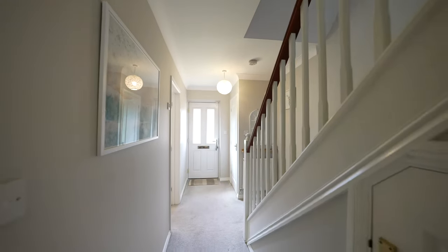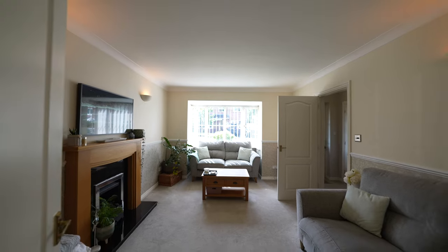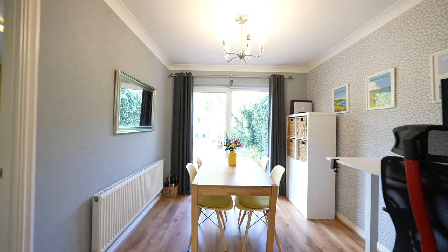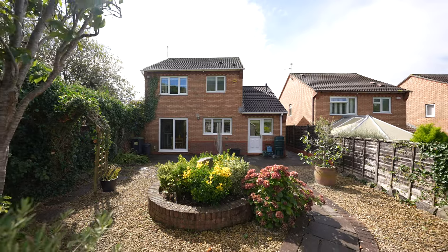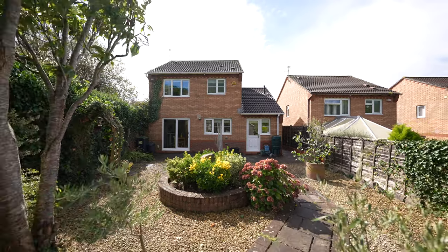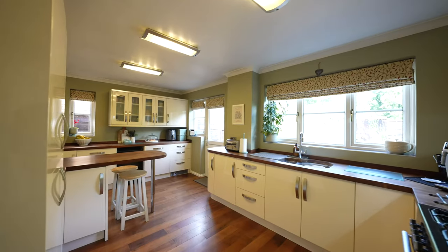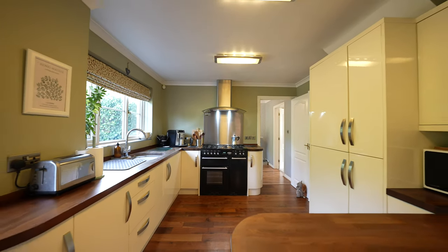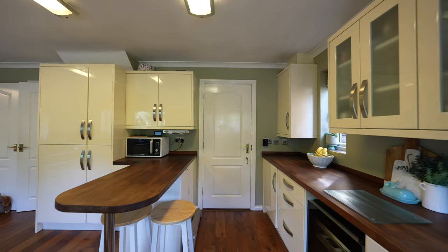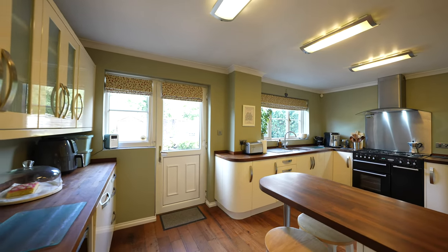The spacious accommodation includes a large bright lounge that welcomes natural light through the day. A separate dining room to the rear, complete with sliding doors leading to a serene private garden, provides an ideal setting for indoor and outdoor living. The modern well-appointed kitchen is equipped with contemporary appliances and ample storage, making it a delight for any home chef. A convenient downstairs WC enhances the practicality of the ground floor layout.